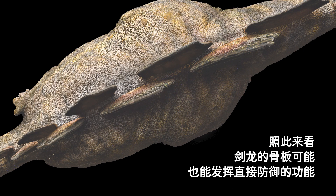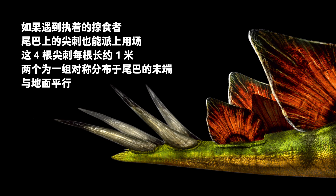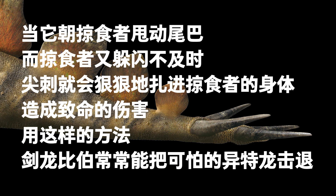If that finding is correct, Stegosaurus' plates might have been useful in fighting too. Of course, if a predator attacked, apart from using its plates for protection, Bieber would also use the tail spikes to deal damage. Each of those four sharp spikes was about one meter long, forming two symmetrical pairs at the end of the tail, parallel to the ground. Whenever it swung its tail and the predator failed to evade, the spike would slam into the predator's body, causing fatal injury — often driving away the terrifying Allosaurus.